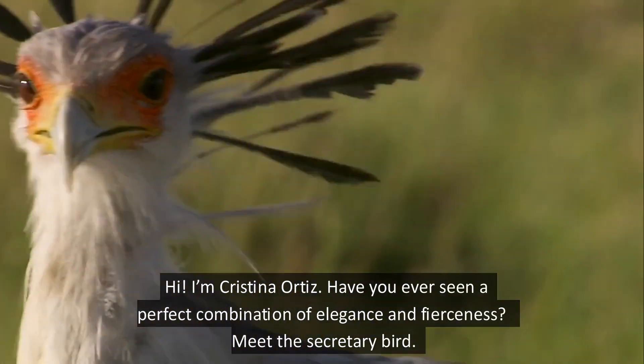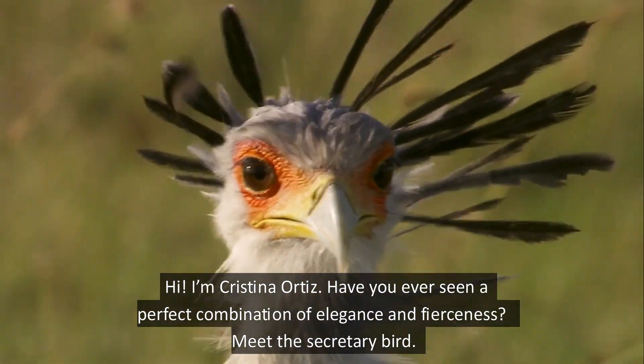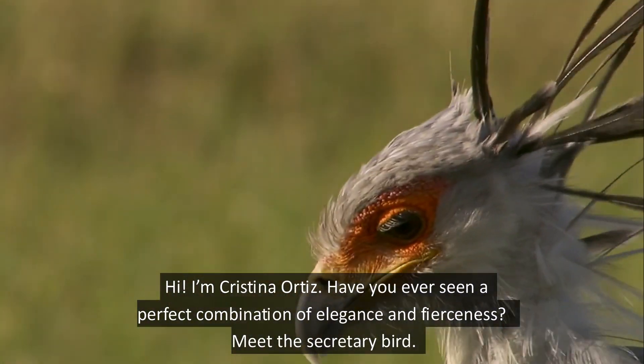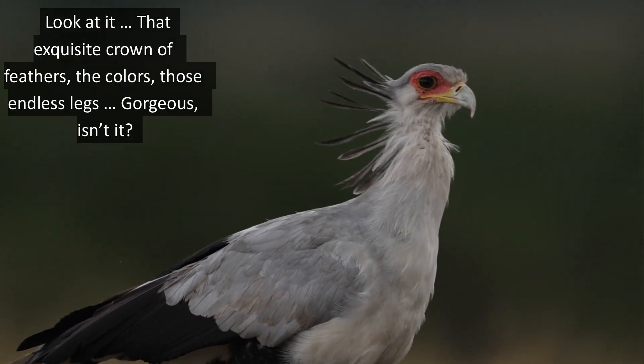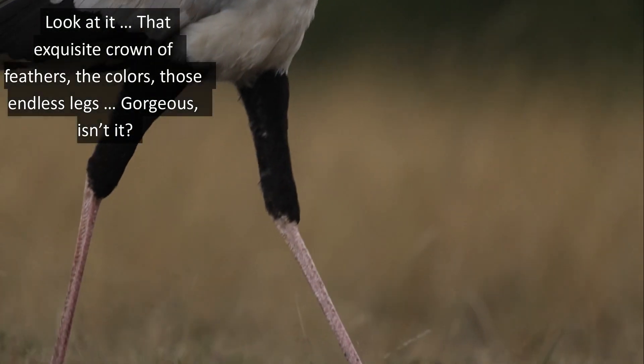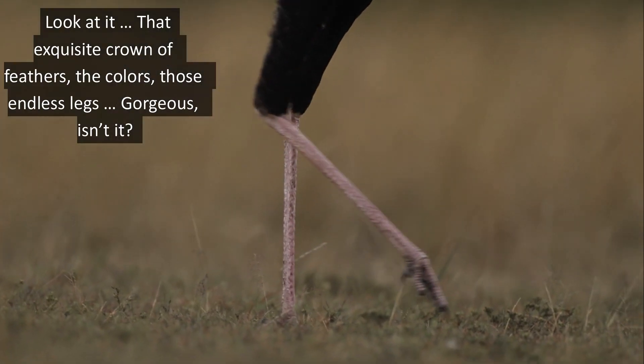Hi, I'm Cristina Ortiz. Have you ever seen a perfect combination of elegance and fierceness? Meet this secretary bird. Look at it — that exquisite crown of feathers, the colors, those endless legs. Gorgeous, isn't it?